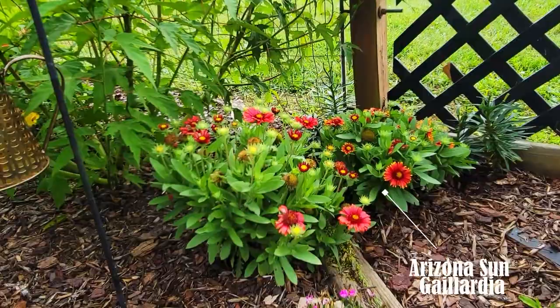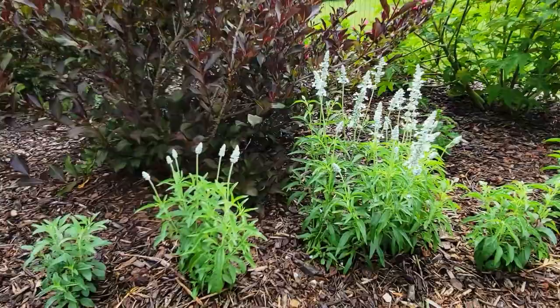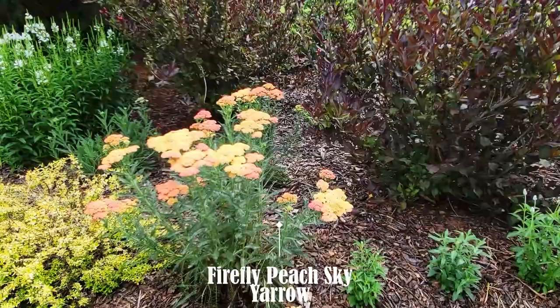On the other side of the bench there's Arizona Sun blanket flower — very vibrant red. These Victoria White salvia were also done from seed; I love how that white pairs with the dark foliage of the Black Julia behind it. Then Fire Fire Peach Sky yarrow — very pretty colors.